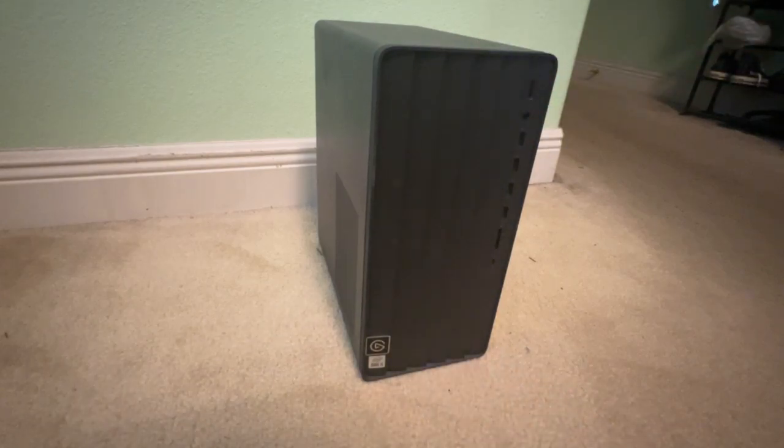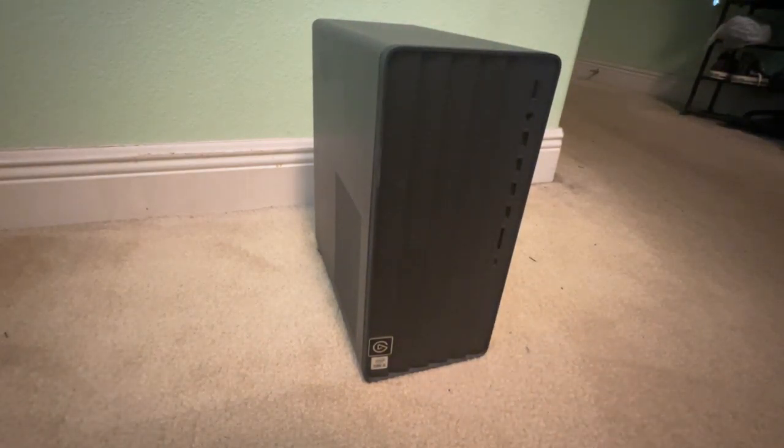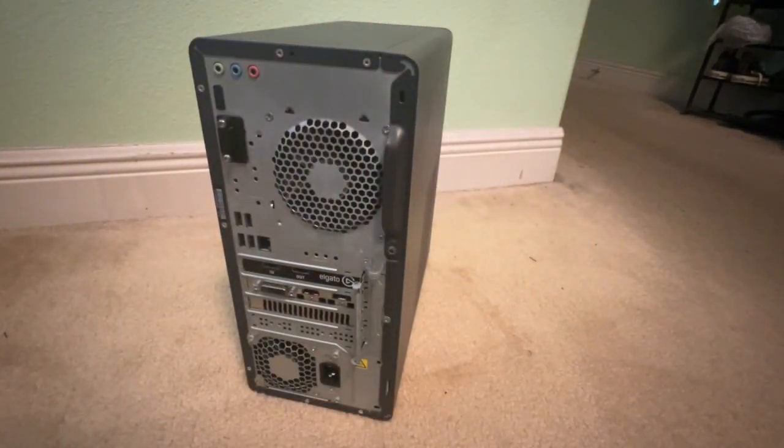Hey guys, this is Carl the Great of Amazing Wizard Studios, welcome to the June 2024 update of my HP NVT E01. It's gone through a couple of changes as far as storage, as you're gonna see once the motherboard is exposed. The outside is still the same — we haven't changed or removed any stickers or anything on the case.